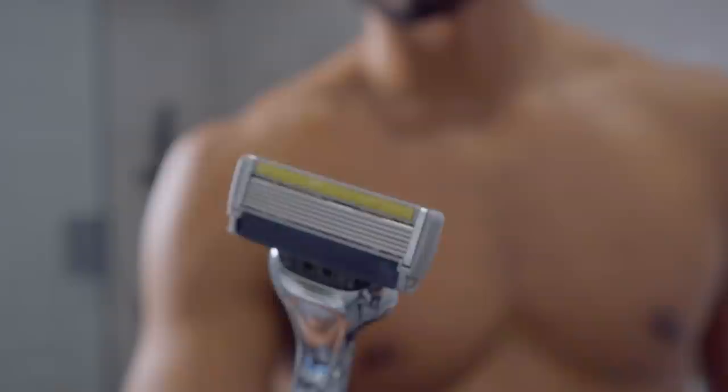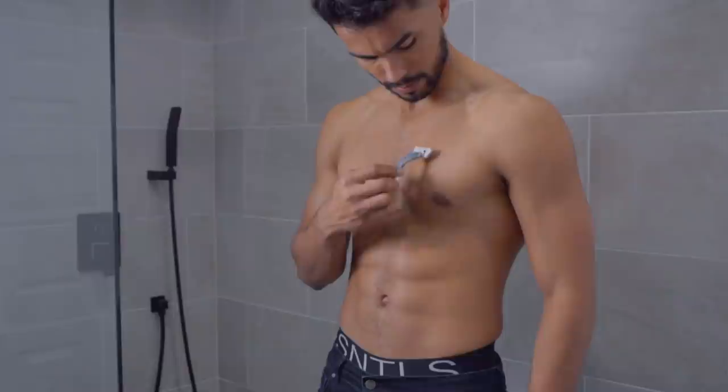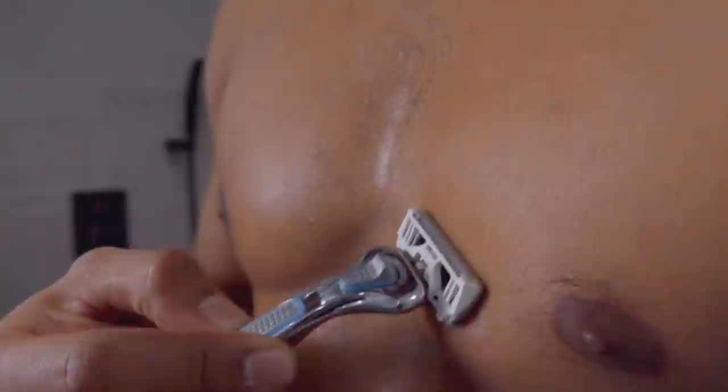Today's sponsor, Dollar Shave Club, is the best way to go. Their executive razors have six blades, which makes it a breeze to shave your body. Combined with their shave butter — which is clear, so you can see exactly what you're shaving and be safer — you're going to get the best shave possible while avoiding nicks and cuts.